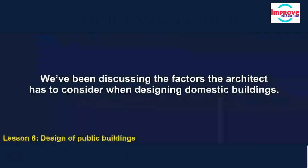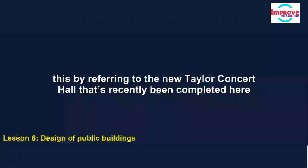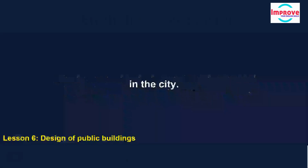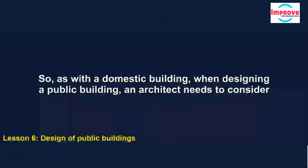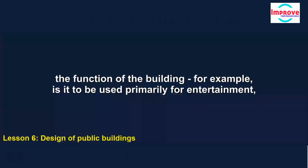We've been discussing the factors the architect has to consider when designing domestic buildings. I'm going to move on now to consider the design of public buildings, and I'll illustrate this by referring to the new Taylor Concert Hall that's recently been completed here in the city. As with a domestic building, when designing a public building, an architect needs to consider the function of the building — for example, is it to be used primarily for entertainment, for education, or for administration?